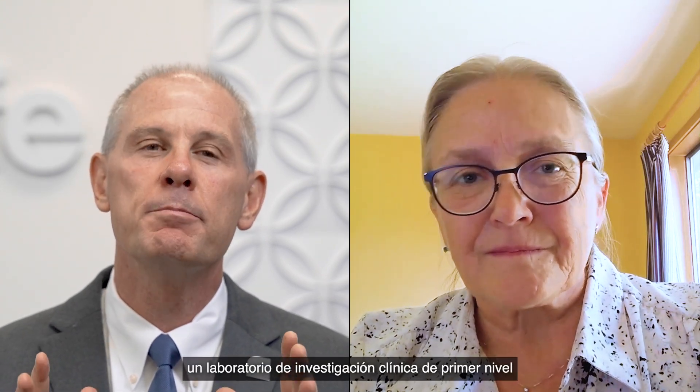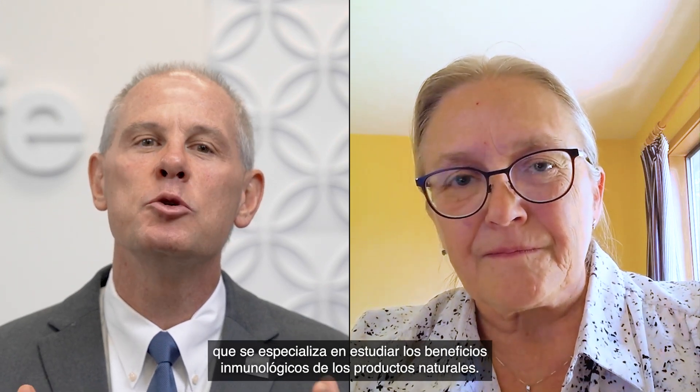Hello, Dr. Jensen. What a delight it is to have you with us again today. Before we get into some new and exciting information on 4Life Transfer Factor, I'd like to remind our viewers of your background. You have a PhD in immunology and are a co-founder of NIST Labs, a premier clinical research lab that specializes in studying the immune benefits of natural products.